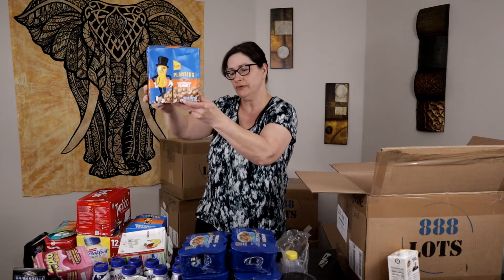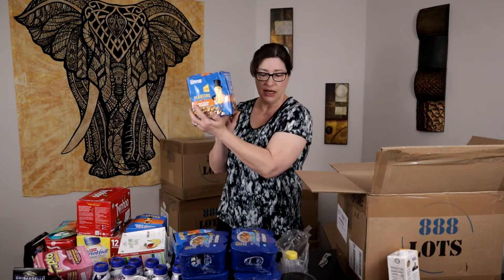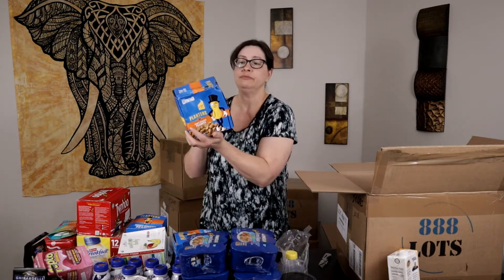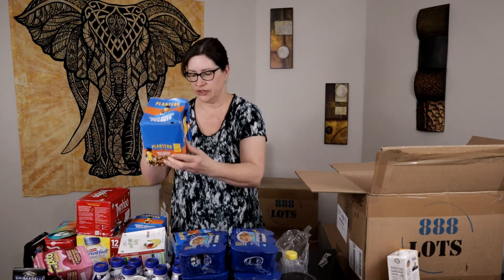More of the Planters peanuts — 18-packs of Planters honey roasted peanuts. That stuff will sell; snacks always sell. And we got another one, a little beat-up box. You know, I've seen sellers on eBay remove this stuff out of the boxes and sell them as one big giant lot without the box — sometimes that helps with shipping too, because you can squeeze them down into a smaller container.